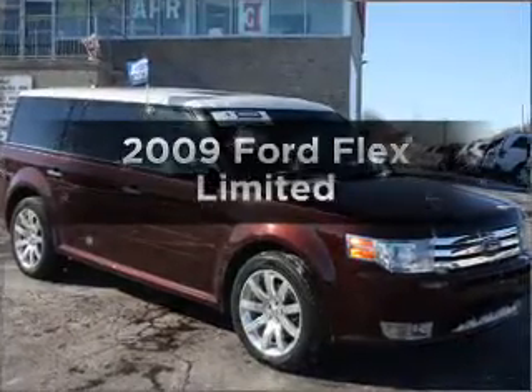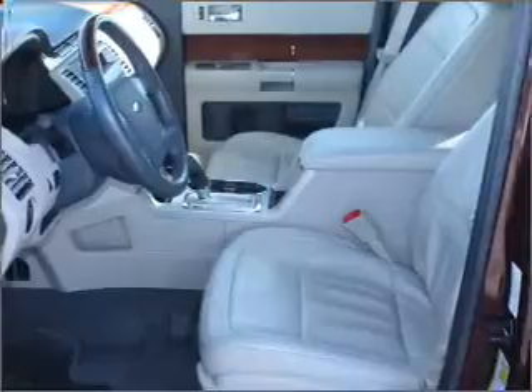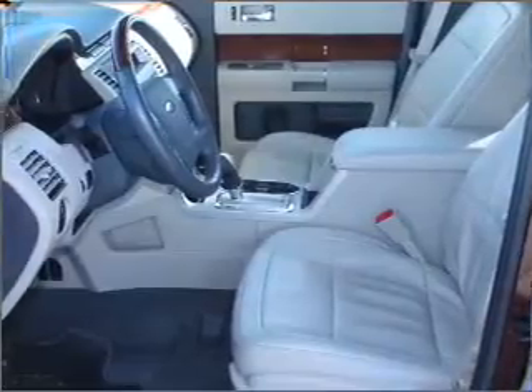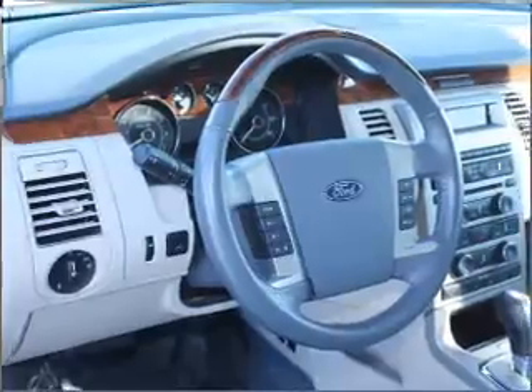Check out this 2009 Ford Flex. If you're looking for a first-rate auto, this one could be yours today. With a reliable six-cylinder engine that responds smoothly to its six-speed automatic transmission.